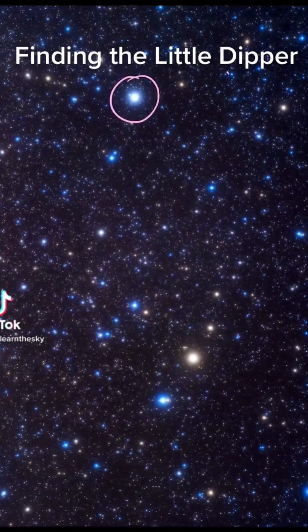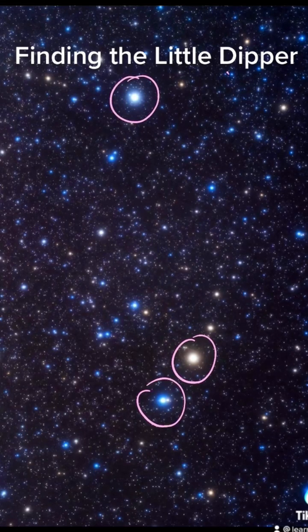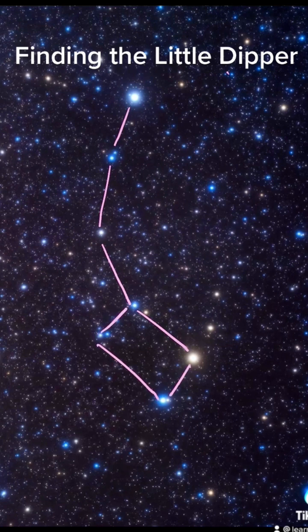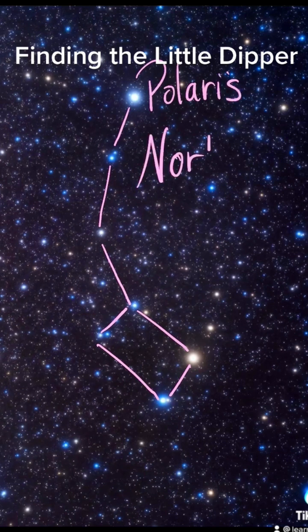The Little Dipper is a difficult constellation to find because only three of its stars are bright in the night sky. The other four stars that make up its pattern are practically impossible to see unless you live in an area that has very dark skies. And this constellation is important because it contains Polaris, also called the North Star.